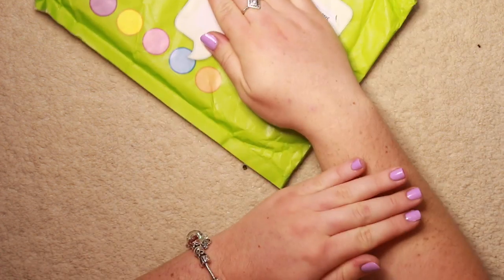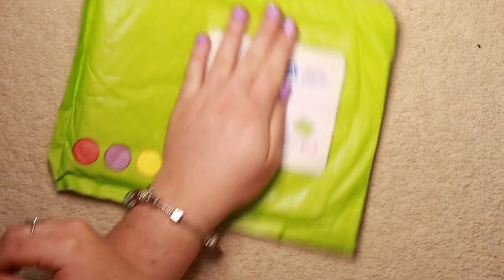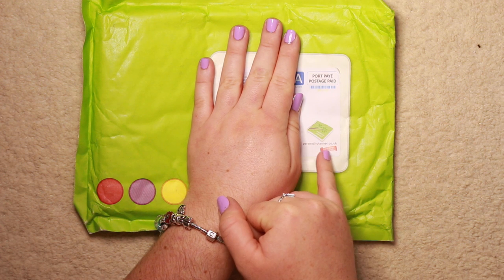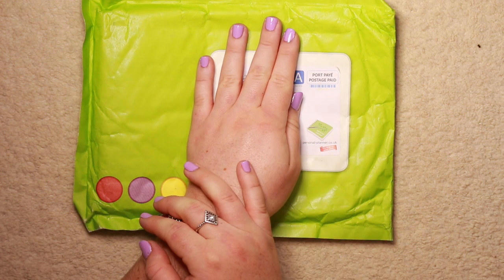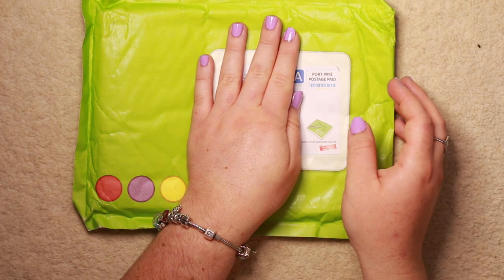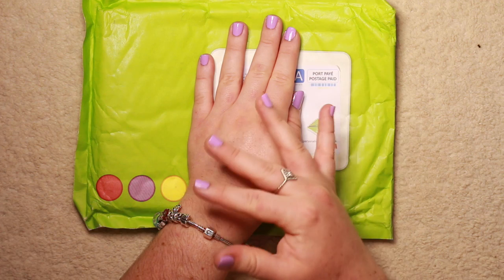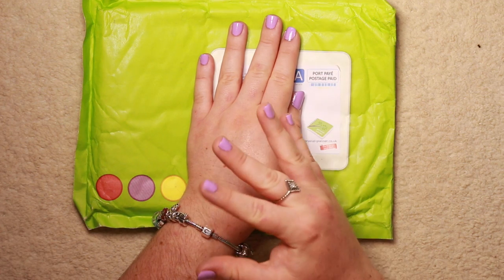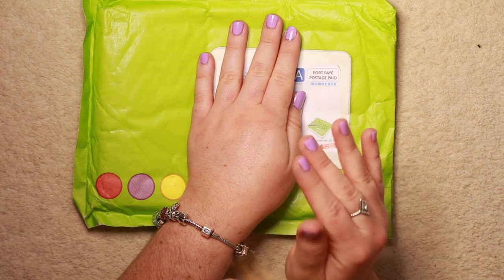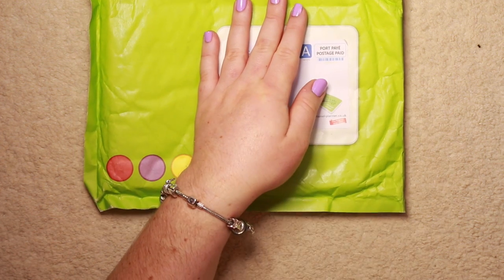This is the envelope it comes in. Obviously I can't show you too much of it because it's got my address on the front. But the website is personal-planner.co.uk, and they are a fairly new company - around since 2006. I really liked their website. Everything about them was personal. Like you can create your own cover, you can put your dates, you can choose everything inside the planner, which I'll go into more when I actually have the planner in front of me.